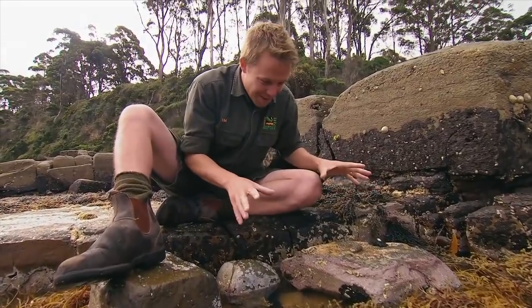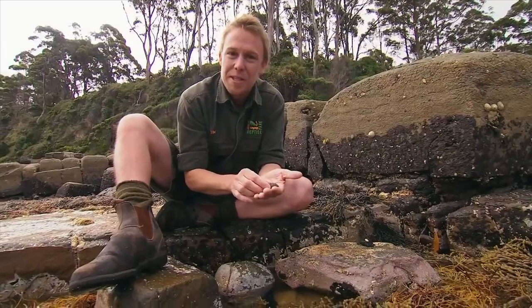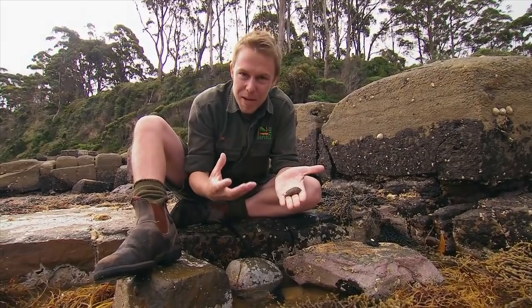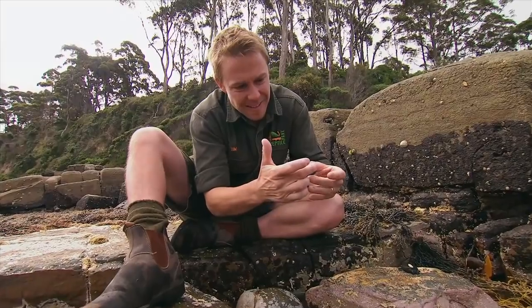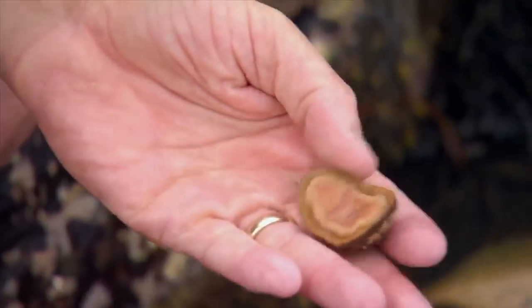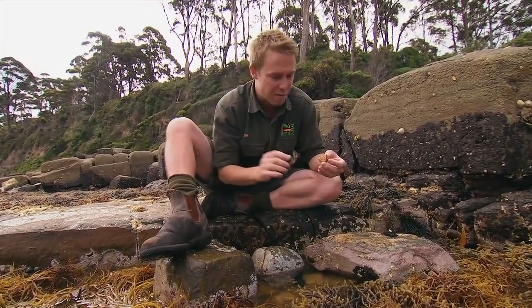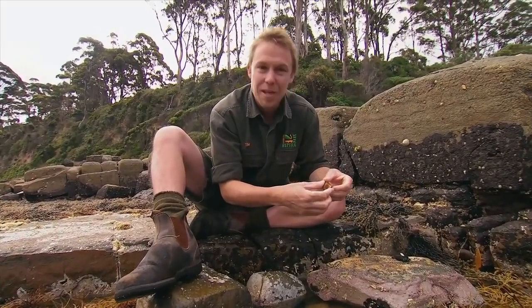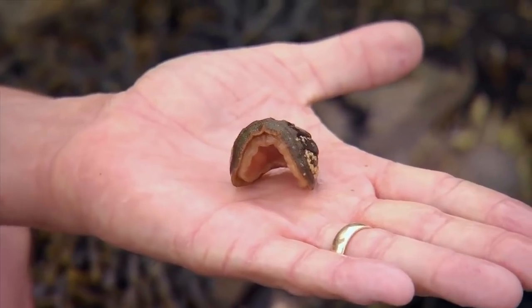This rock is alive. There are critters all over it. The most common ones are these chitons. Chitons are a prehistoric mollusk — they look like a trilobite. They've got eight parts to the shell and they stick onto the rocks, feeding on little microorganisms. One clever thing they do, like slaters or some bugs you might find in your backyard, is curl up in a ball, just like this. And that hard shell protects them.